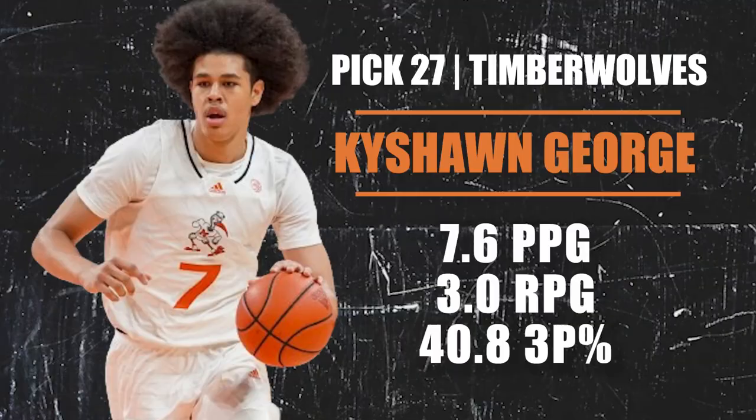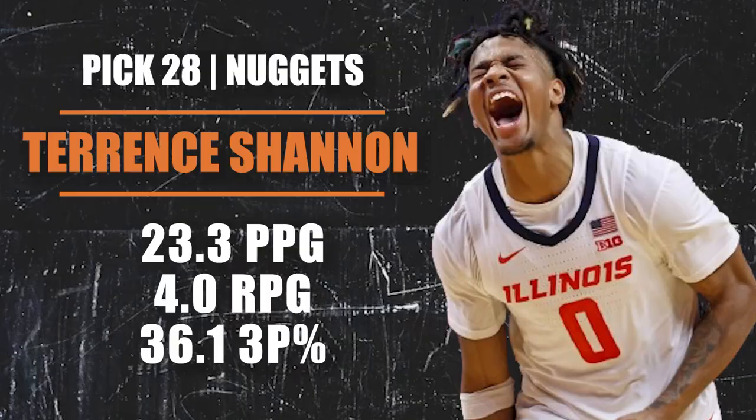Pick number 27 — the Minnesota Timberwolves are selecting KJ George, a freshman from the University of Miami. He looks the part of a big NBA wing, shoots it well, and is a strong passer. There are questions about his body and athleticism, but he's one of those three-and-D guys teams like to have. Minnesota can afford to let him develop because they have a lot of guys in front of him, so KJ George can spend time in the G League and hone his skills.